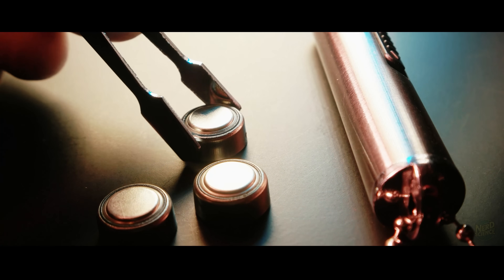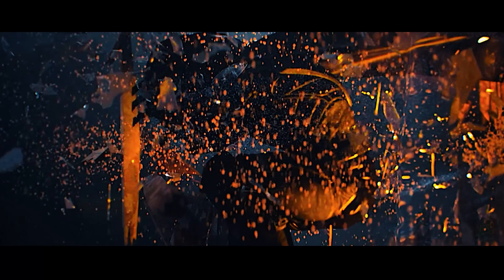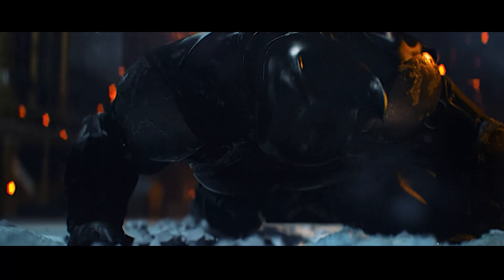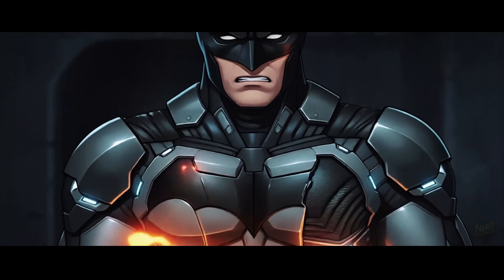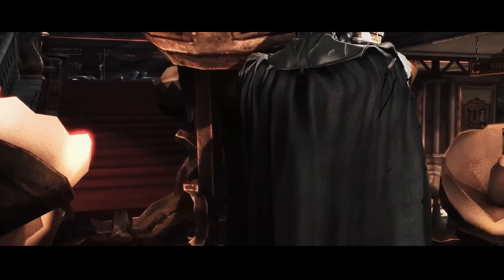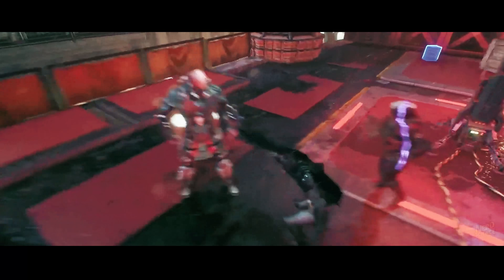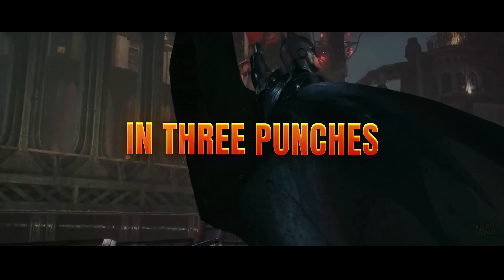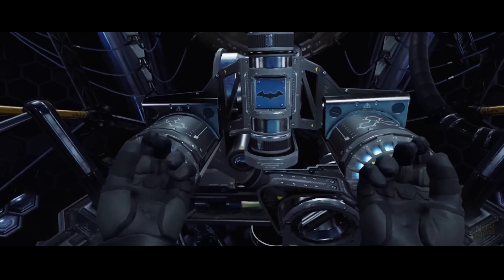Lithium batteries are essentially chemical energy bombs waiting for a spark. In the Arkham games, Batman takes constant punishment — he gets shot, hit with lead pipes, and thrown through walls. If he is carrying high-density batteries on his chest or back, every one of those impacts is a potential catastrophe. If a bullet or knife punctures that battery casing, you get thermal runaway: the battery vents superheated gas and bursts into unquenchable chemical flames. You wouldn't just be defeated — you would be immolated inside your own armor. The shock gloves used in Arkham Origins are pure fantasy when it comes to power draw. To deliver enough amperage to instantly stun a grown man through layers of clothing requires a massive discharge. Doing that repeatedly, you would drain your entire power supply in three punches. Even if you could build the suit, you couldn't power it without tethering yourself to a wall outlet or risking a chemical fire on your torso.